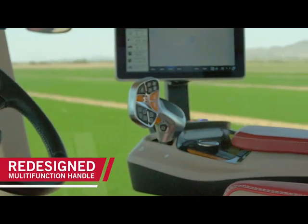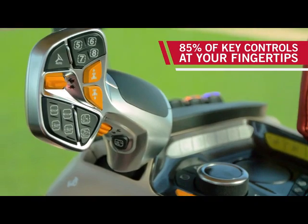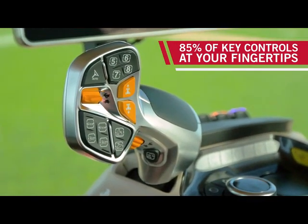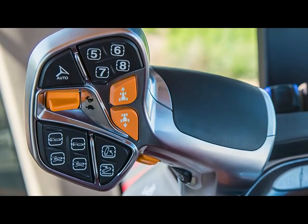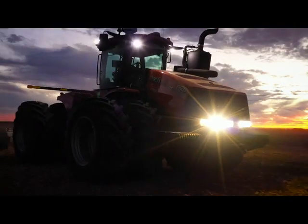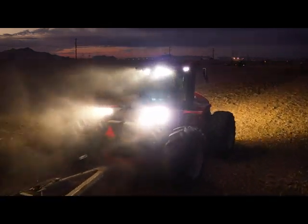It's got an amazing multifunction handle. The ease of the multifunction handle allowed me to use my controls on my thumbs. I was able to turn, look, and not have to worry about what I'm grabbing or where I'm grabbing — it was just all right there. And at night, you can hit one switch and shut the lights off behind you so it's not blinding the combine operator.